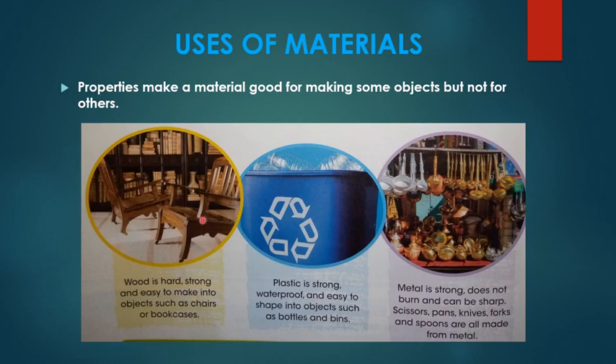We have wood. Wood is a material that is strong and hard, and it's easy to use it to make chairs, bookcases, and tables. We have plastic. Plastic is a material that is strong and it's also waterproof, so it's good for making bottles, bins, and raincoats.